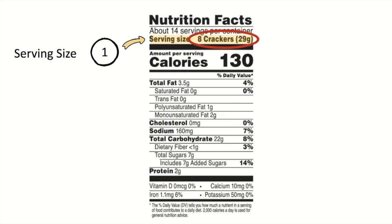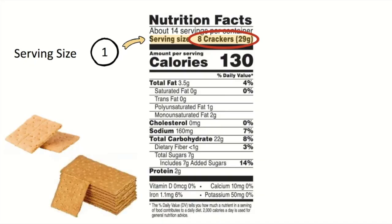Think for a moment — if you were to have a snack of graham crackers, how many might you eat? Would it be 4, or 8, or even more? The amount you are actually eating is called the portion size. To recap: the portion size is the amount of food that you choose to eat for a meal or a snack, but the serving size is a measured amount of food or drink that the Nutrition Facts are based on.